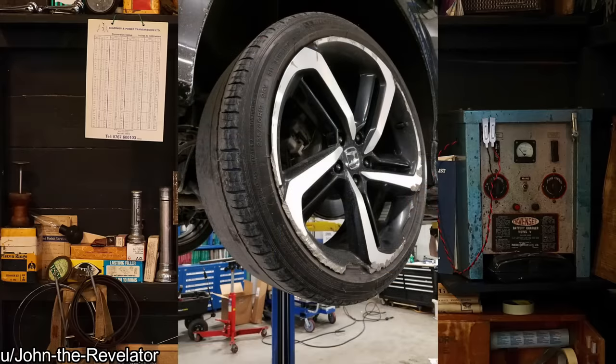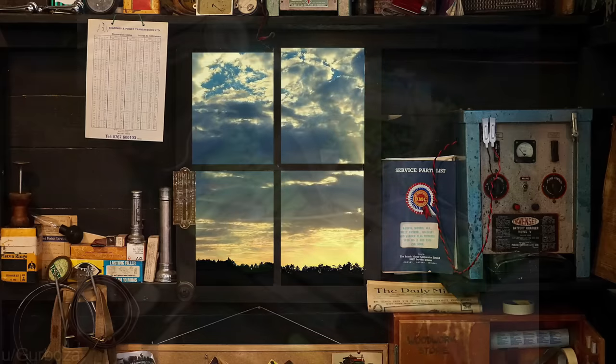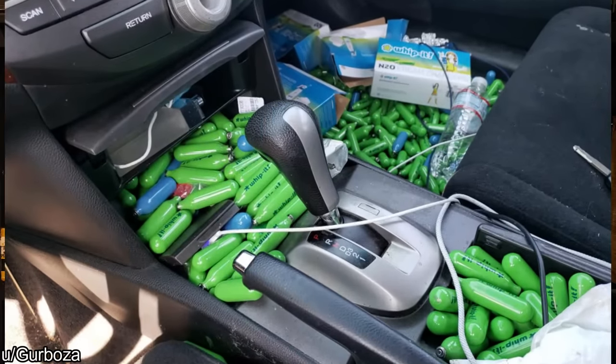Customer states just changed oil. I'm honestly surprised those tires are still holding air from the looks of it. Customer states they lost their keys — I wonder why.